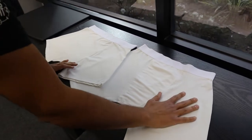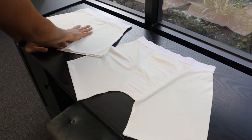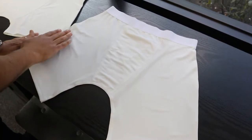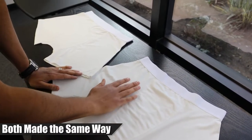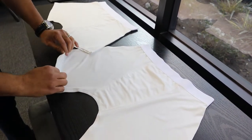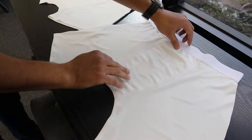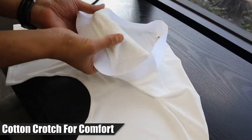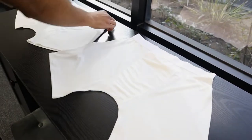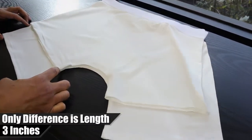Okay guys, so here on the table I have the size large of each item. This is the standard men's boxer and this is the new long length premium boxer brief. Basically, they're made up of the same construction, same waistband, same polyester spandex material — very stretchy, very comfortable, it's a premium, nice material. And it also has the same cotton crotch here, that cotton layer for comfortability and gives you that extra protection. Basically, the only main difference is this extra three inches on the leg.